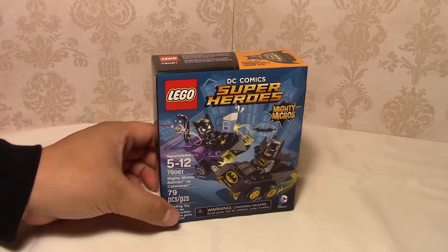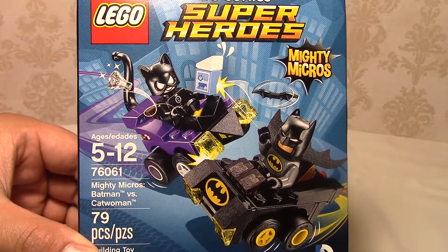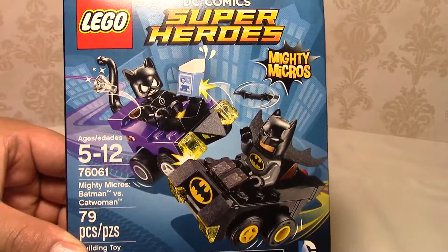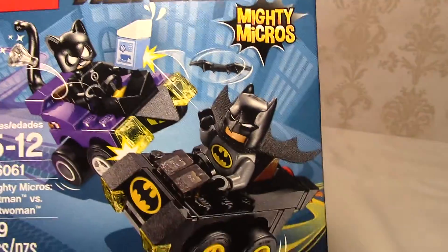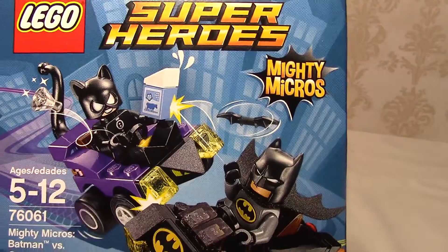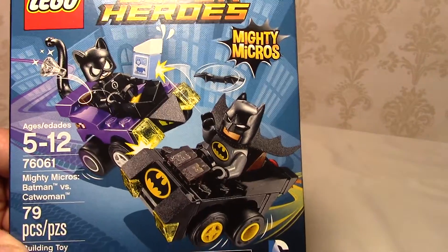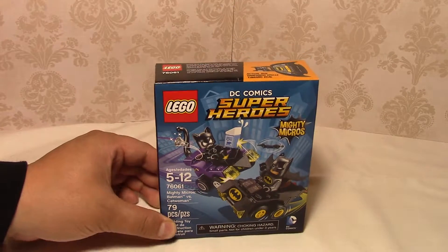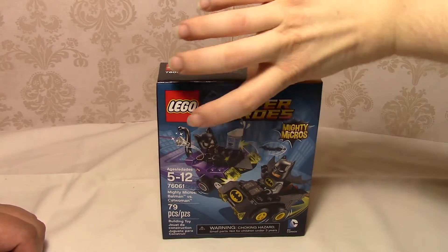I have to admit, if you haven't noticed yet, looking at these Mighty Micros, the facial expressions on these characters are just so cool. Like this one, you have the kind of sideways smirk, like 'I'm too serious for this.' And then you have the cool Catwoman face. All the other ones are similar in that they have these really cartoony faces, which I just love. It's like a face you'd see on Batman in the Lego movie. Exactly. I am too Batman.